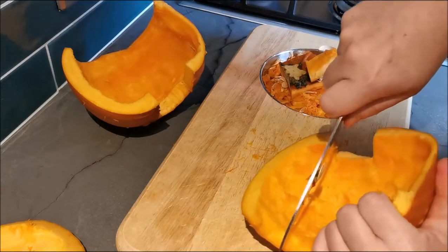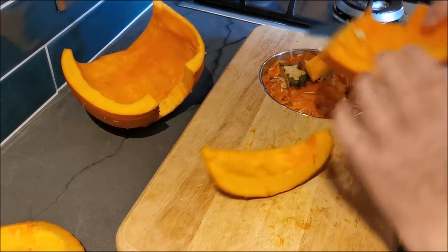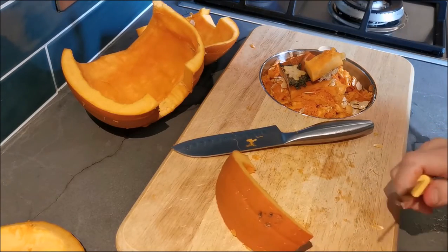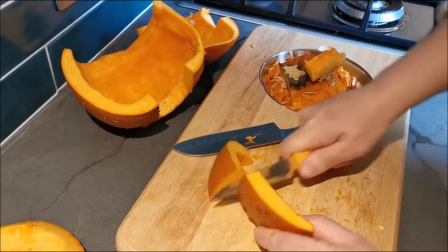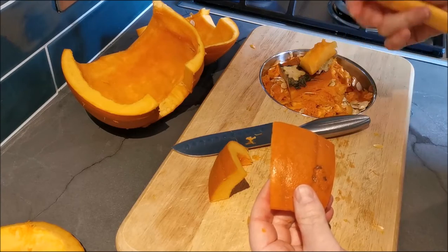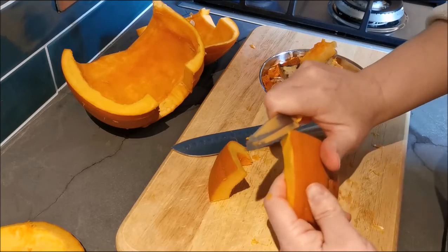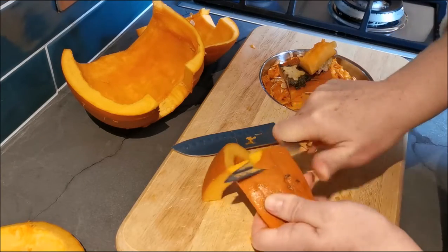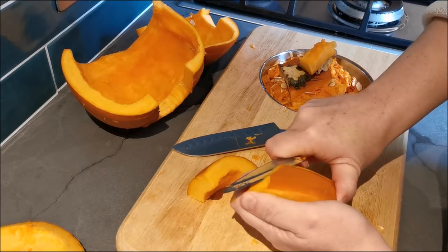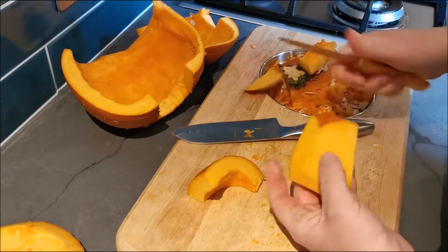What I like to do is cut them into wedges, thinking about the size of pieces I personally want to use. A normal peeler doesn't work too well with these because the skin is so thick, so I just take the skin off like this. I'm doing this because I will be making a katsu curry — pumpkin katsu curry. I'll do a recipe video for that; it really is lovely.